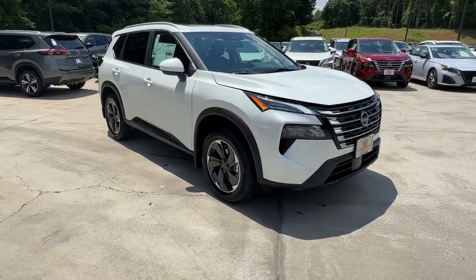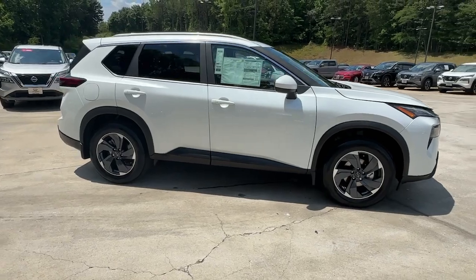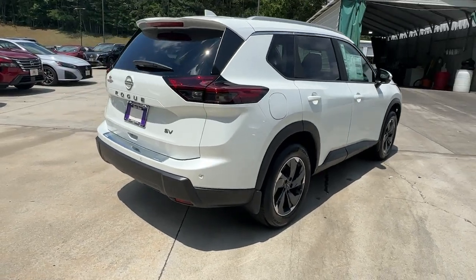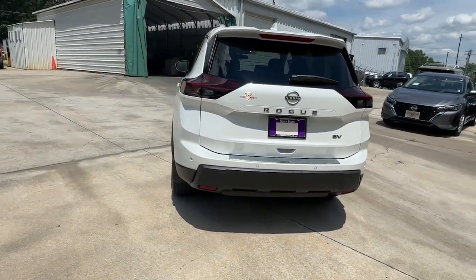Go home happy with the 2024 Nissan Rogue. Style, security, and efficiency blend beautifully in this Nissan Rogue, the handsome, family-friendly compact SUV that offers standard driver-assist safety features and a smooth, responsive ride.